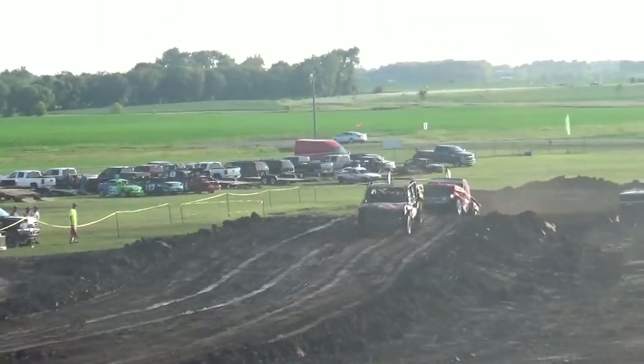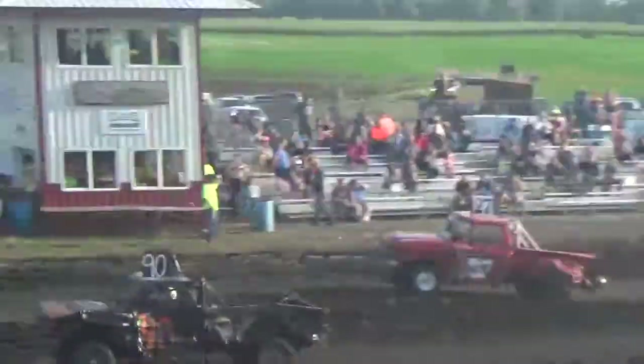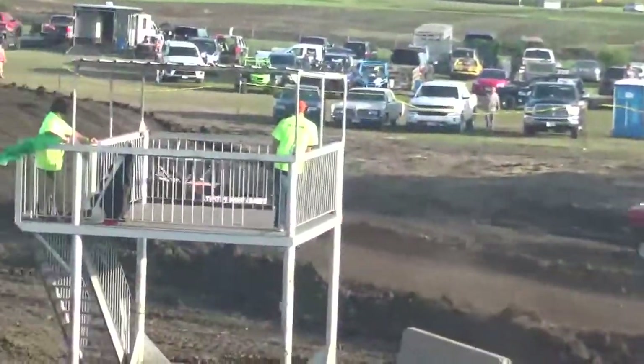All right, as they're coming around the back straightaway, it looks like number 90, Kyle on the back, is moving out to the front. Number 27, 2 from behind.